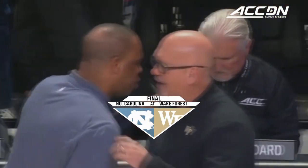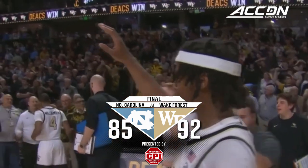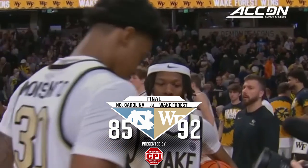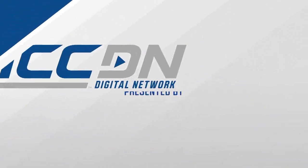And a big win at home for Wake Forest. Steve Forbes — his Wake Forest team now eight and six in the ACC. Three straight home wins against North Carolina.